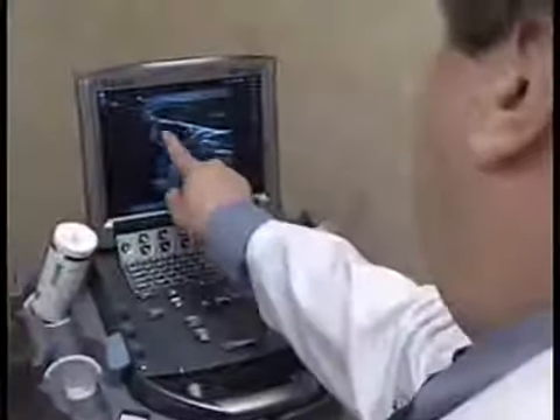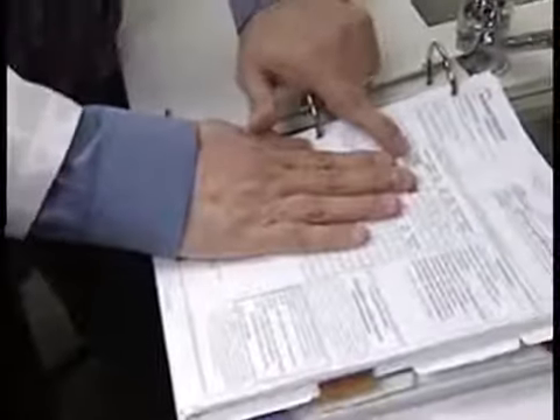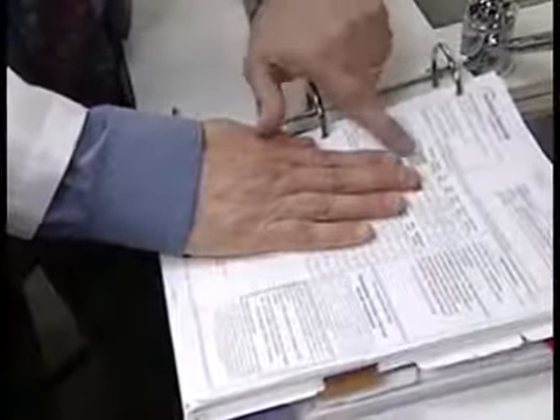He uses this ultrasound in conjunction with taking a look at genetics. He also goes beyond cholesterol, looking at the numbers behind those numbers. We see my cholesterol is 123, which is low. And my LDL is 52, which is really good. But when you look at his LDL cholesterol particles in the blood, they're very high.